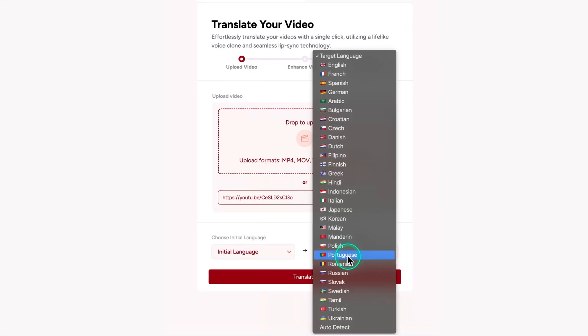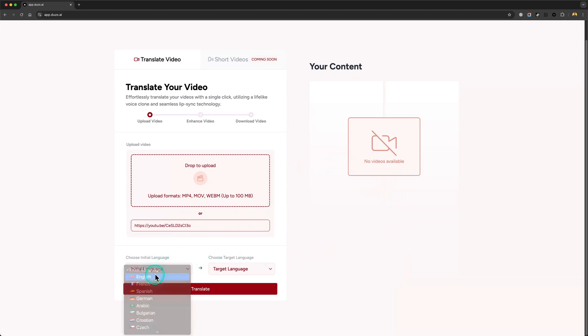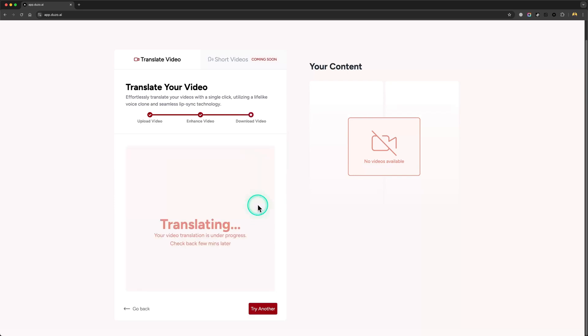Now here's where it gets cool. Once you upload your video, Doozo.ai offers a range of languages to translate your content into. Let's say I want to translate my video from English to Spanish — with just a few clicks I can select the target language, then enable the lip sync feature if you want to match your lip movements, and lastly you can enable captions if you want them along with your translated video.